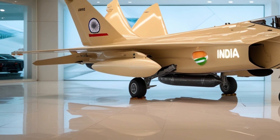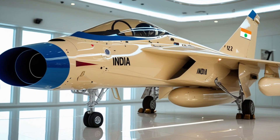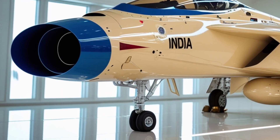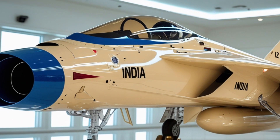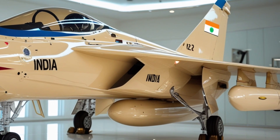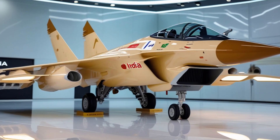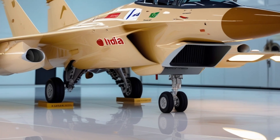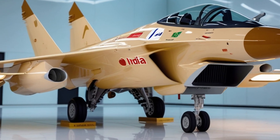As India continues to refine its defense capabilities, the TGS Mk2 stands as a beacon of progress, innovation, and pride. It embodies decades of hard work, lessons learned, and relentless ambition — from being a dream of self-reliance in the 1980s to becoming a powerful symbol of India's technological prowess in 2025. The TGS Mk2 is proof that persistence and vision can lead to extraordinary achievement. This jet is not just a fighter — it is a statement that India can design, build, and fly world-class combat aircraft. It carries the soul of Indian innovation, the strength of national determination, and the promise of a future where India controls its skies with confidence and power.